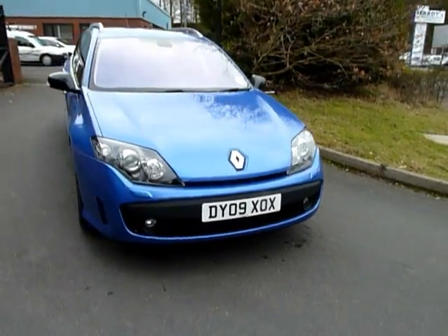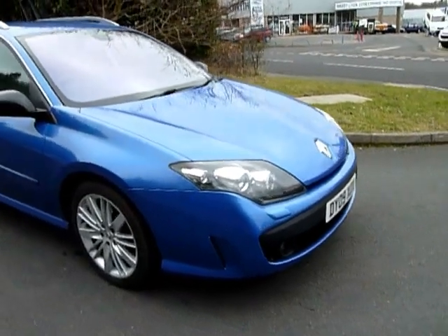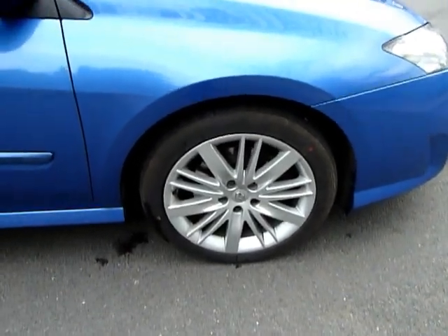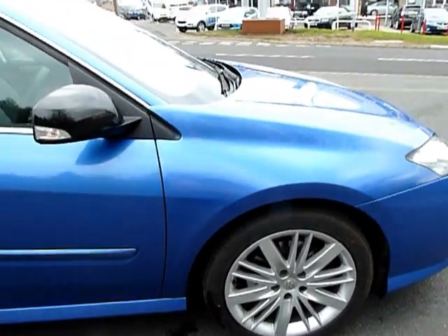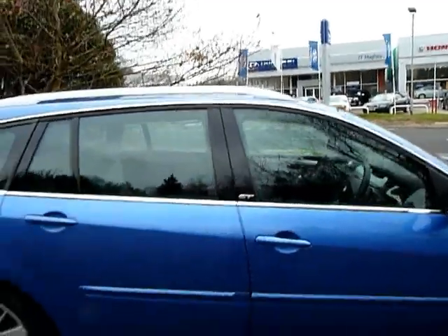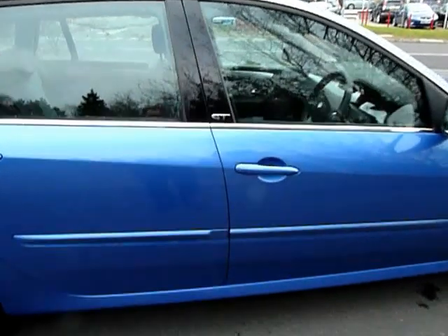You can see the car is on an 09 plate. It's only done about 38,000 miles, finished in metallic blue. Being the GT, you've got the nice big alloy wheels — very little wear on them, no scuffs, scratches or bumps. As you can see it's got the GT badge on it.